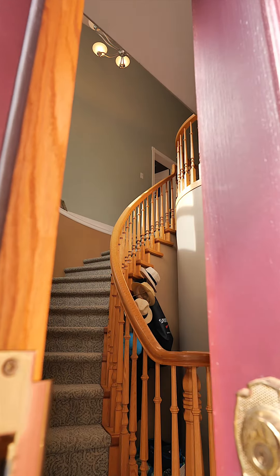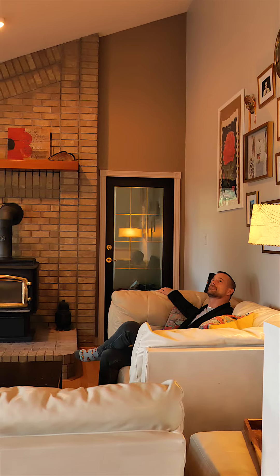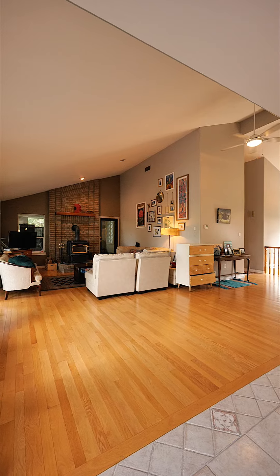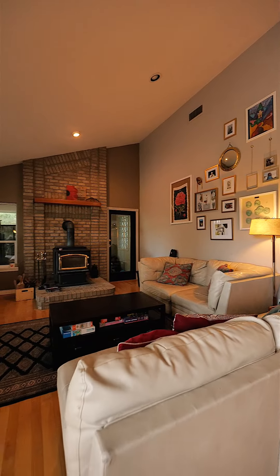The main living area is open with vaulted ceilings and a cozy wood fireplace. The living room is open to the spacious kitchen and dining room.